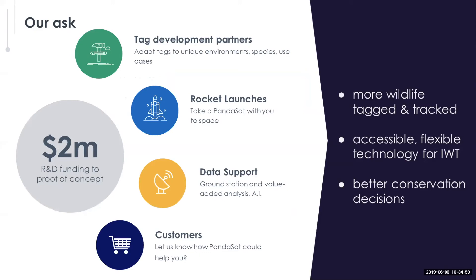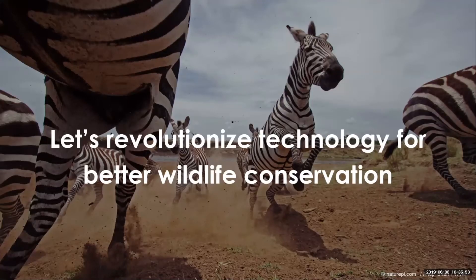We're looking at Wild Labs for tag development partners who know how to adapt small tags to specific wildlife cases. We're very interested in new use cases and adapting tags to them. If anyone is planning on launching a satellite and wants to take a Pandasat with them, we can arrange that — we're happy to hitchhike in space. We're also looking for ideas on how to use real-time data combined with AI and other data sources to create good decision-making tools. When we launch Pandasat, it will allow us to tag and track more wildlife, improve illegal wildlife trade technology, and generally make better conservation decisions. Let's work together to change the technology for wildlife conservation.